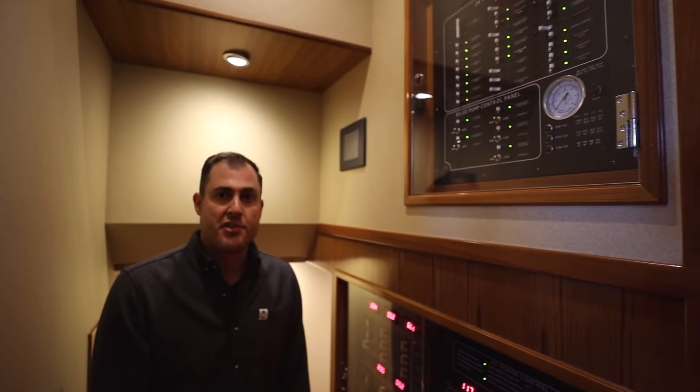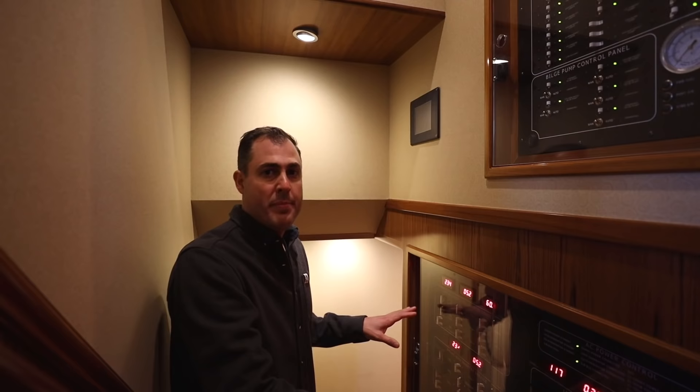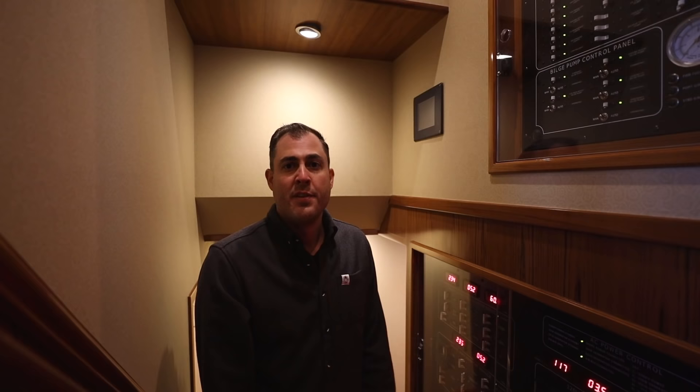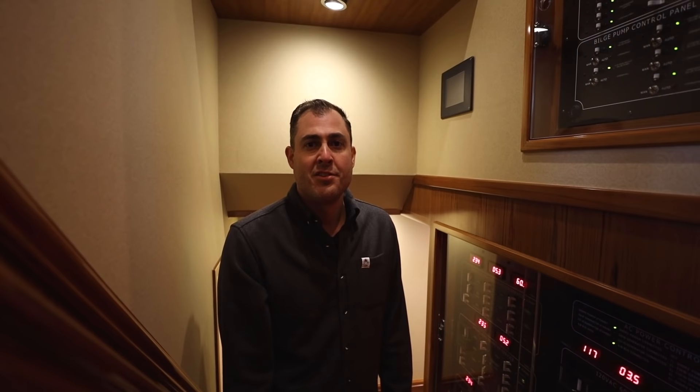Before we head down to the guest accommodations, let's stop and look at the ship's electrical service. There are three main electrical panels: one for the 24 volt DC, and two AC panels — the 240 volt service on the left and all 120 volt service on the right. For the DC side, there are twelve 8D batteries providing 1,560 DC amps. On the AC side, there are two generators: a 25 kW and a 20 kW. There's enough power to run the boat wherever in the world you may be — you might even power a small country with those two generators.